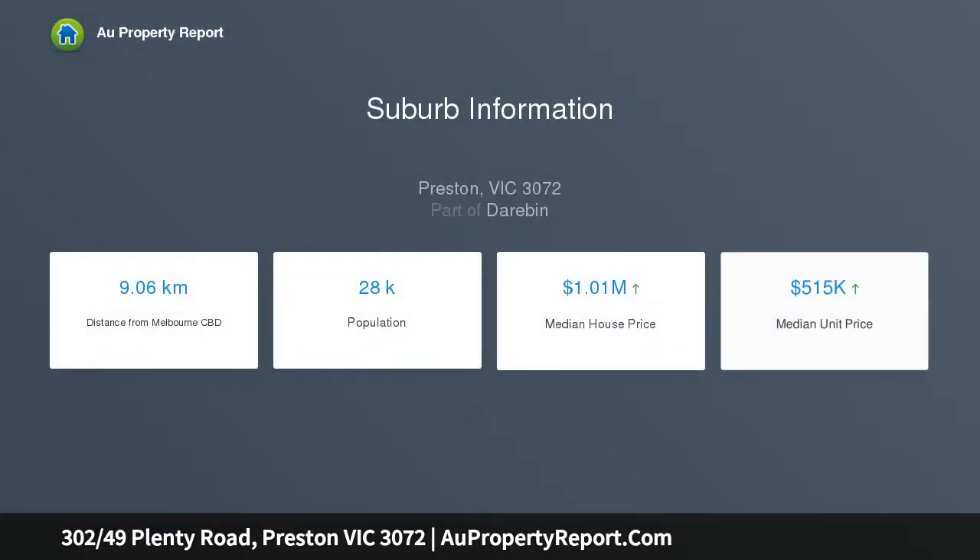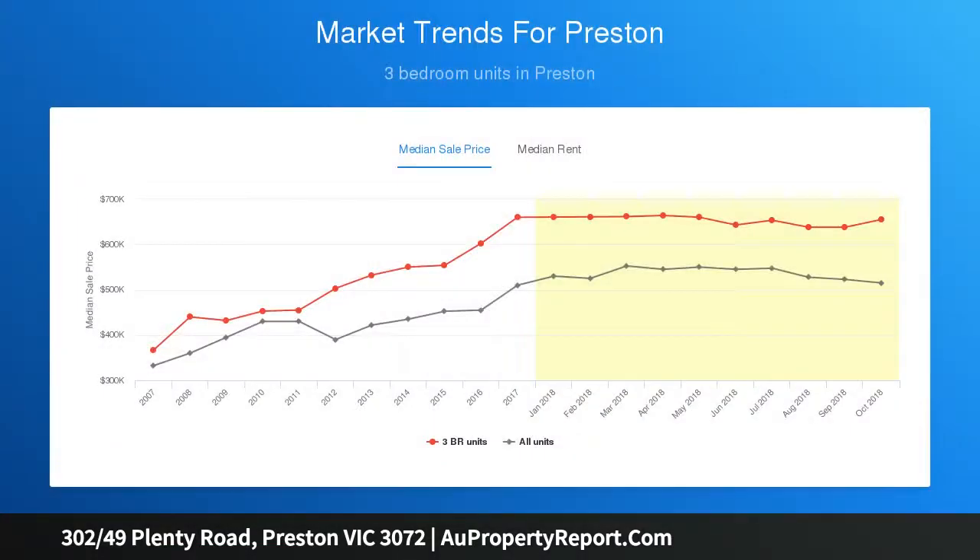This magnificent opportunity to secure a coveted apartment south of Bell Street in Cosmopolitan Preston is ideal to create the ultimate residential experience. The stylish, contemporary open plan design offers a sublime light-filled lounge, dining and kitchen space extending out to a terrace balcony.